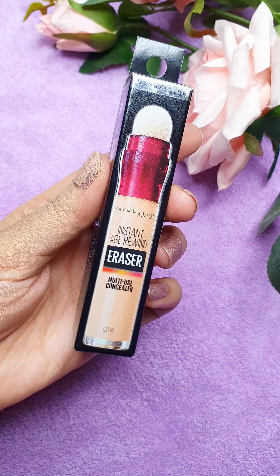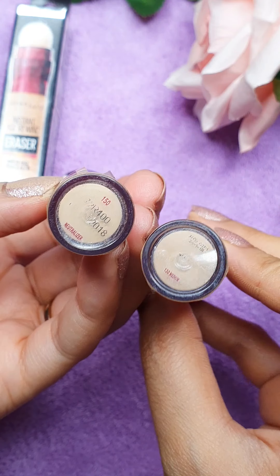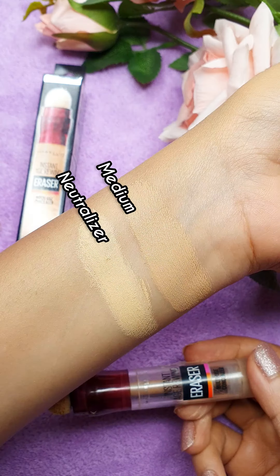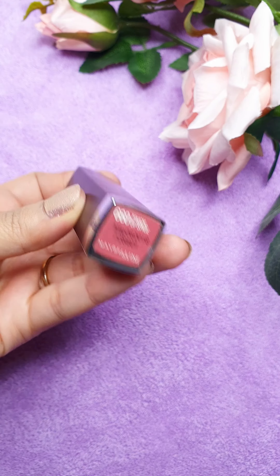Next one is their Concealer Age Rewind. For dry and combination skin, I will recommend this. These are two shades for your medium and neutralizer. It creases a little bit, but for dry skin it's amazing.